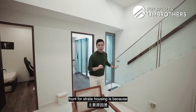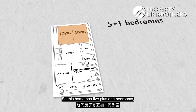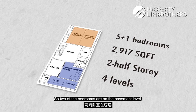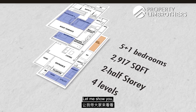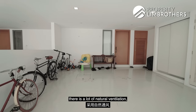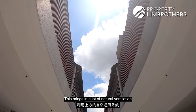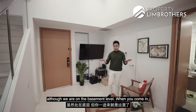One key feature families hunt for in strata housing is that the basement is already pre-built, giving you 2 private parking lots. This home has 5+1 bedrooms with a total built-up area of 2,917 square feet. These are predominantly 2.5-storey homes — so all in, you have 4 levels: 2 bedrooms on the basement level, 2 bedrooms on level 2, and 2 bedrooms on level 3 (the attic). You can easily park 2 cars. The developers have created a nice opening above each row of houses, bringing in a lot of natural ventilation — it feels almost like level 1 despite being on the basement level.